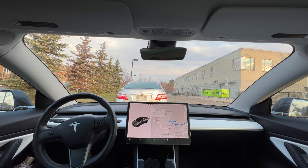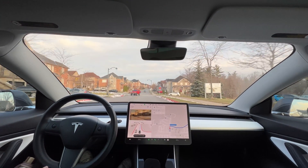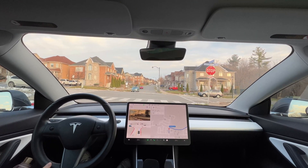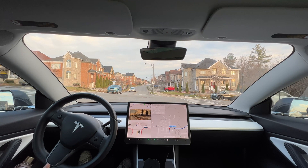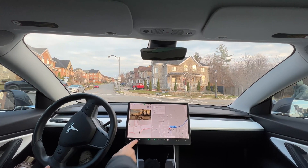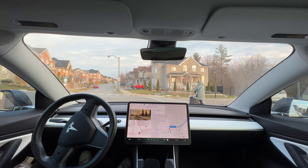Hey, welcome back to another FSD beta video. I got the new version 10.69.3.1. I've heard lots of good things about this new version and I want to test it to see how it goes in reality. There's the car — it sees this lady trying to cross.